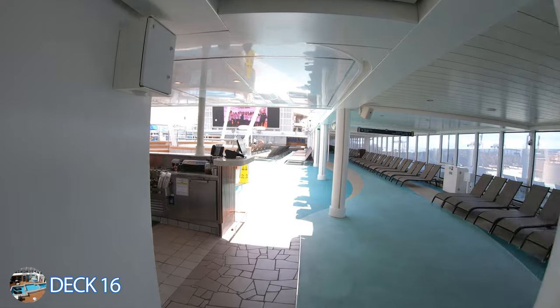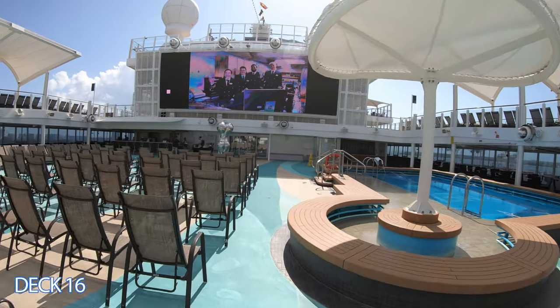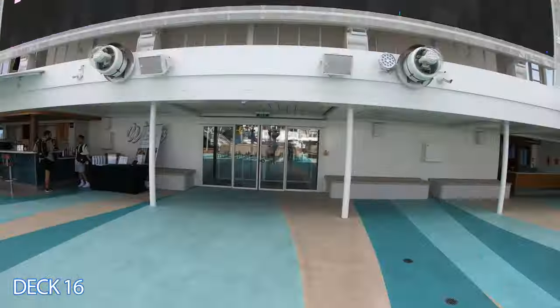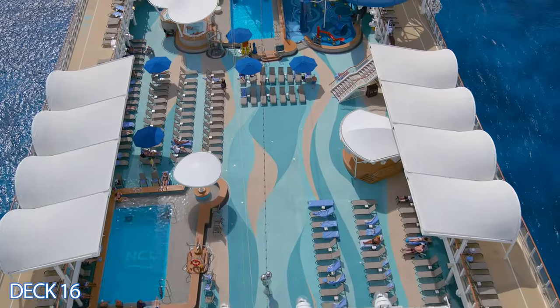Let's start off on deck 16. I'm going to give you a quick preview. To the left is the aqua park and the hot tubs. To the right is the main pool, and all the way toward the front of the ship is the Garden Cafe. Let's go back to the main pool area and take a tour.